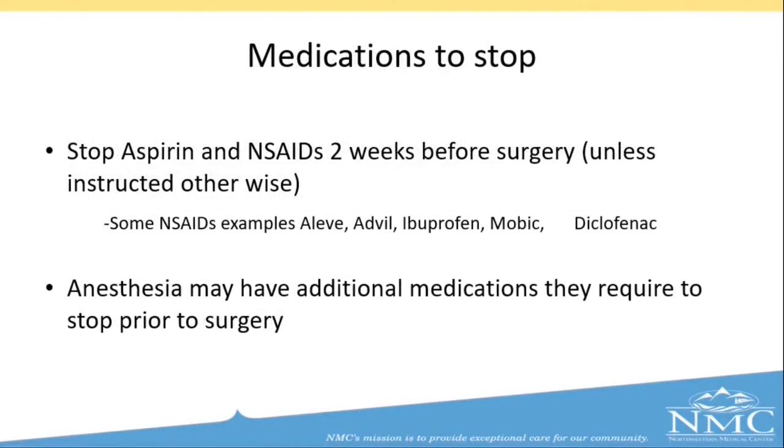There are certain medications that you are required to stop before surgery. Most of these medications need to be stopped two weeks before surgery unless instructed otherwise. Medications to stop include aspirin, non-steroidal anti-inflammatories — some examples are Aleve, Advil, Ibuprofen, and Mobic. Also, some supplements such as fish oil. Anesthesia may also have additional medications that they require you to stop. The surgical service team will make sure that you are aware of those medications, which will also be written on your list that you receive in the mail. Please feel free to call the office if you have any questions about certain medications.